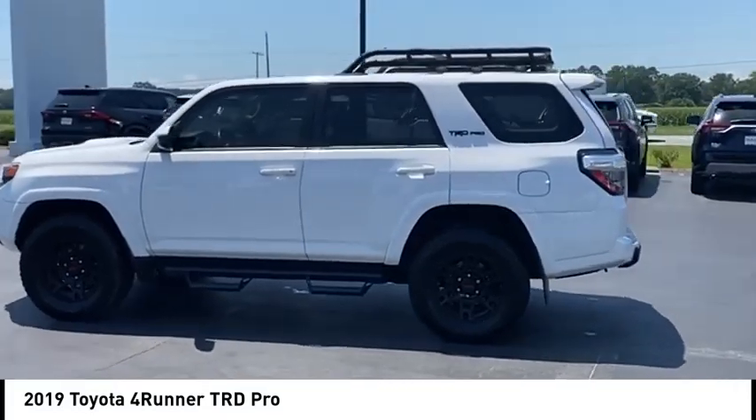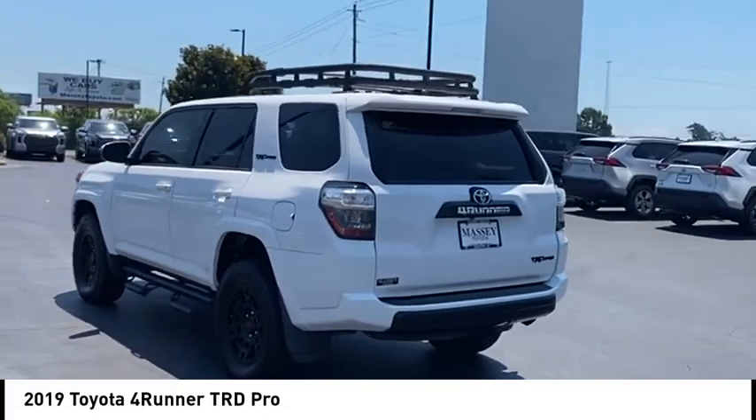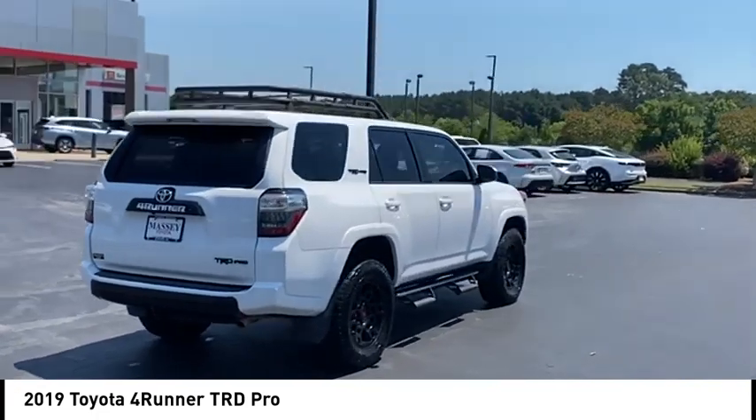Looking for the right vehicle? Check out the 2019 4Runner. 4Runner durability is unbeatable. There are more 4Runners on the road today than any other midsize SUV.